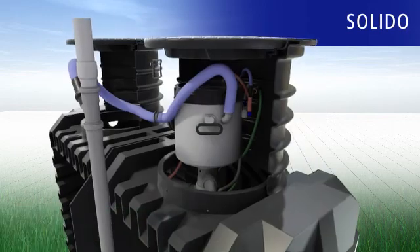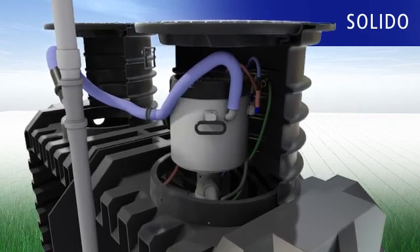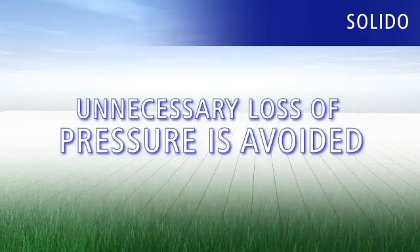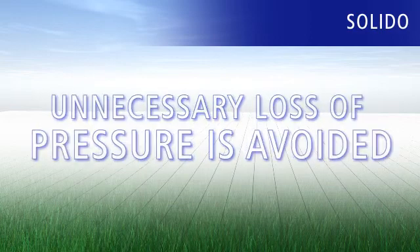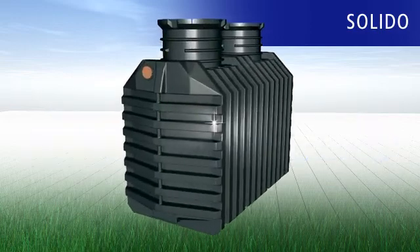Thanks to the integrated technology capsule, the required pressure is generated where it's needed. Unnecessary loss of pressure is avoided and energy saved. The Solido small sewage treatment plant is a convincing solution.